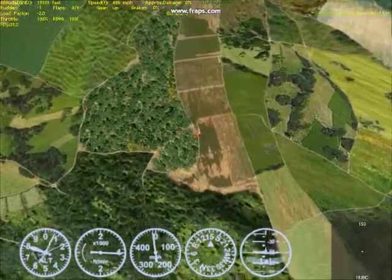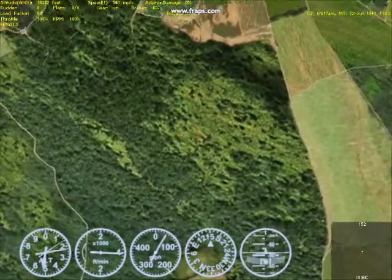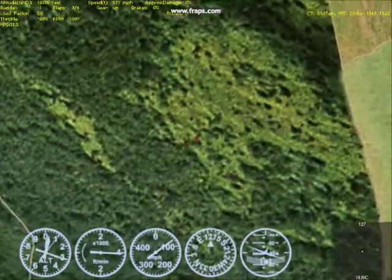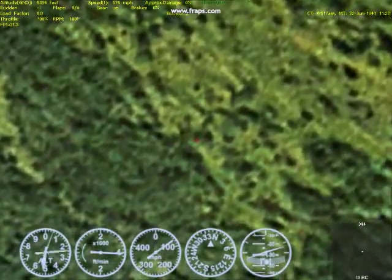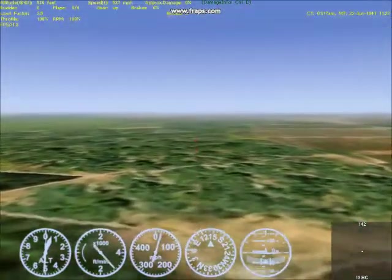And here we go — straight down. Already 550, 560, 570, 575, 576 at 7,000 feet. And that's the max: 576. Pull up, 576.